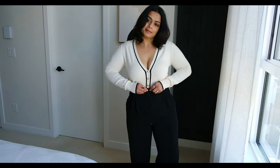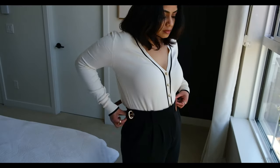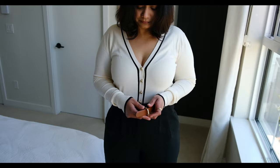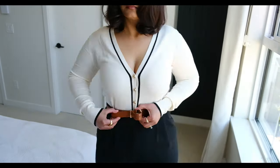Hi everyone! Welcome or welcome back to my channel. In this video, I'll be sharing Monday to Friday spring workwear and these looks are so easy to recreate. You don't have to go and purchase all these things. I'm sure you already have these options available in your wardrobe, but I'm just sharing so if you need help, you can come and watch this video.